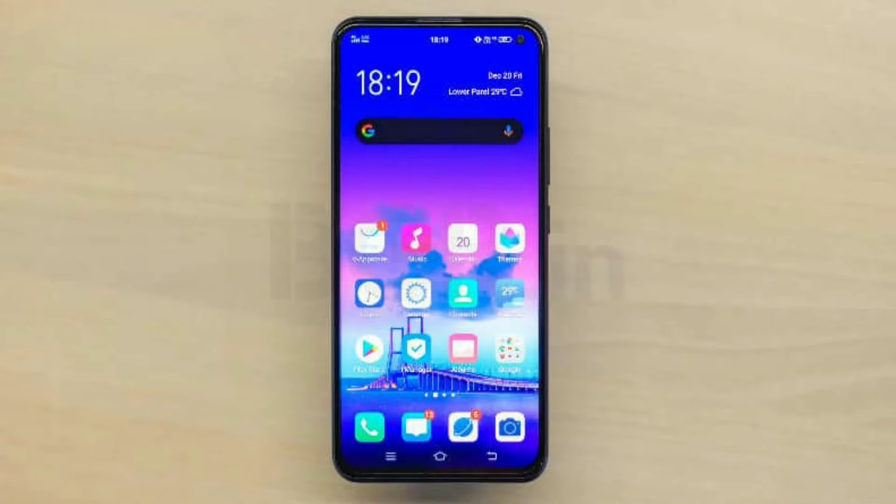Hey guys, this is Zahana and in this video we're going to talk about Vivo FunTouch OS 10. Vivo has been teasing the arrival of a new FunTouch OS version for a long time. The smartphone maker can build FunTouch OS 10 along with new features, and a small bunch of eligible devices are set to receive the update.